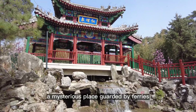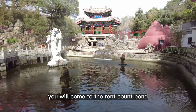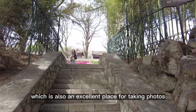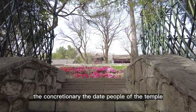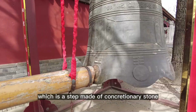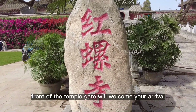The second attraction is the Renkang Pond, a mysterious place guarded by fairies. After walking through the Royal Bamboo Forest, you will come to the Renkang Pond, where you can enjoy the beautiful statue of the Renkang Neve — an excellent place for taking photos. Continuing on, you will pass by the Concretionary, a step made of Concretionary Stone, symbolizing that you are about to step into the holy place of the temple. The bell in front of the temple gate will welcome your arrival.